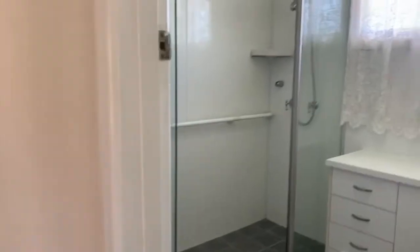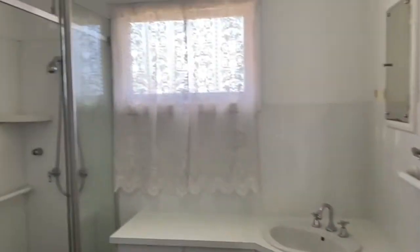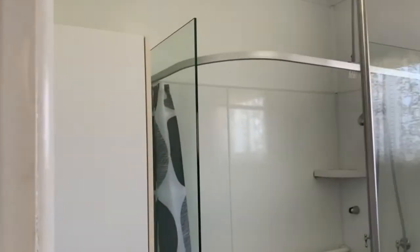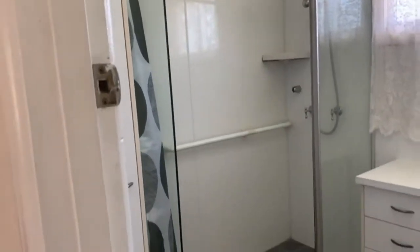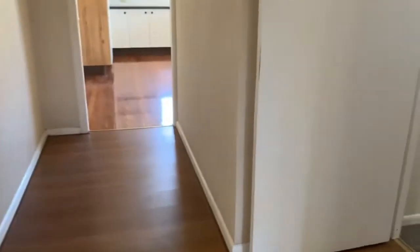Next up we have the Bathroom. This features a basin with large vanity and also a shower — there's a good-sized shower there. There's also a separate toilet from the bathroom.